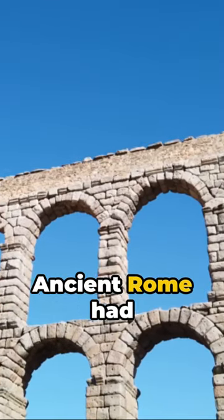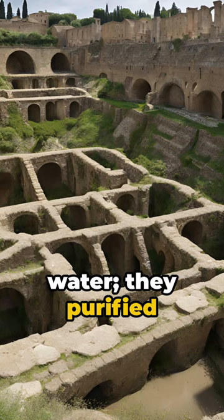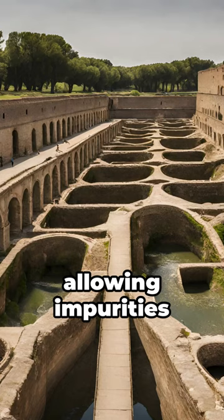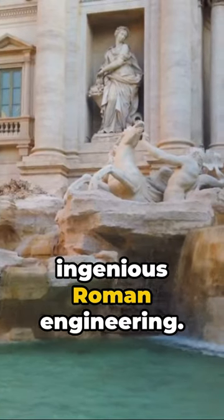Ever wondered how ancient Rome had crystal clear water? Rome's aqueducts didn't just transport water — they purified it. Using gravity, water slowed in sedimentation tanks, allowing impurities to settle. Clean water then flowed through the city, thanks to ingenious Roman engineering.